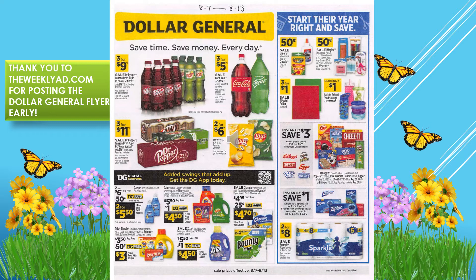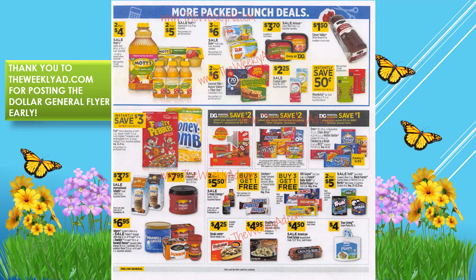We have a dollar off of Gain and Tide, 25 cents off of Charmin, 50 cents off of Tide Simply, and one dollar off of Extra. We have save one dollar instantly on Ziploc baggies, save three dollars instantly when you spend ten dollars on Kellogg's products, and they're advertising their school supplies. We have Mott's apple juice two for $4.